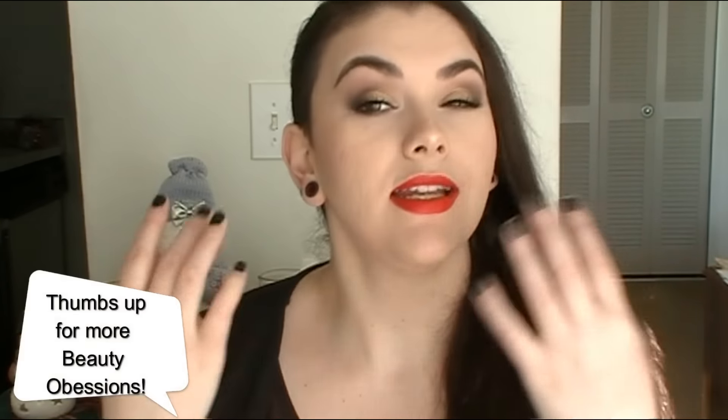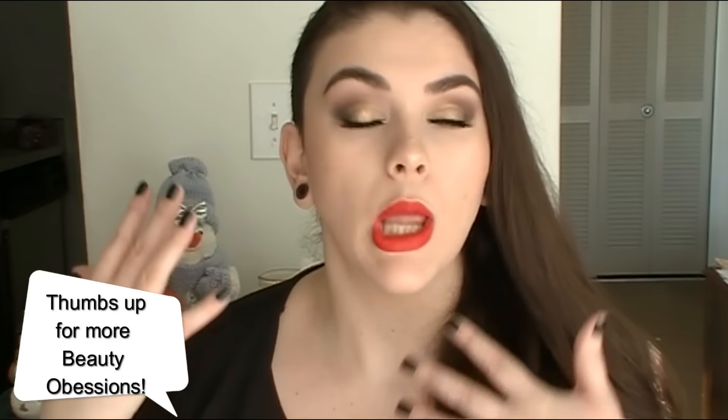Hey guys, it is time for November beauty obsessions! I have a lot of things to talk about — a lot of new things and some old favorites, so I hope you'll grab a drink and a snack because this will be a little bit longer. I also filmed a tutorial for this look — it's a holiday look using affordable makeup, and I'll link it down below.